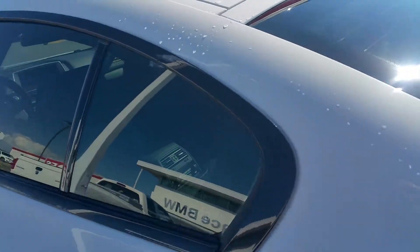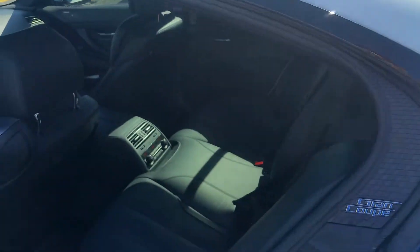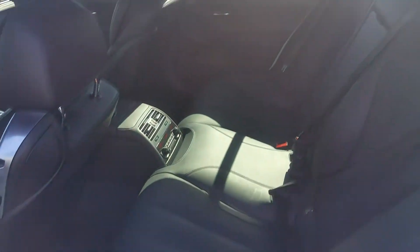Alpine white exterior, black leather interior. Looks like the back seats have never been used before. Gorgeous tint on the car right now as it is.